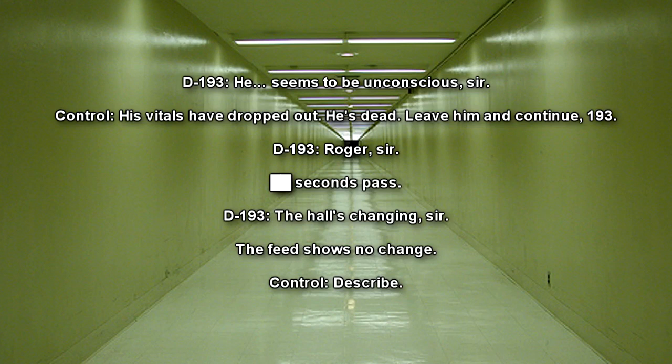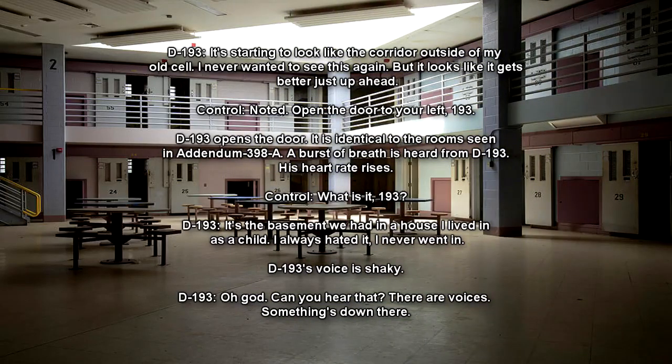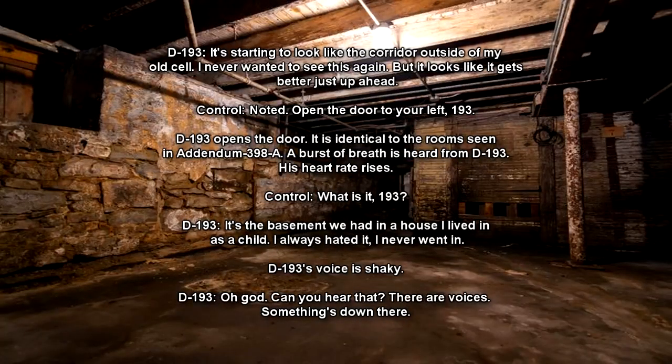Seconds pass. D-193: The hall's changing, sir. The feed shows no change. Operator: Describe. D-193: It's starting to look like the corridor outside of my old cell. I'd never wanted to see this again, but it looks like it gets better just up ahead. Operator: Open the door to your left, 193. D-193 opens the door. It is identical to the room seen in Addendum 398A. A burst of breath is heard from D-193. His heart rate rises. Operator: What is it, 193? D-193: It's the basement we had in a house I lived in as a child. I always hated it. I never went in.